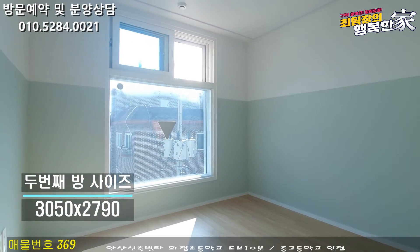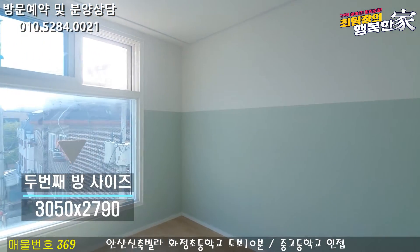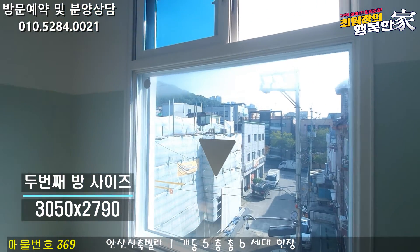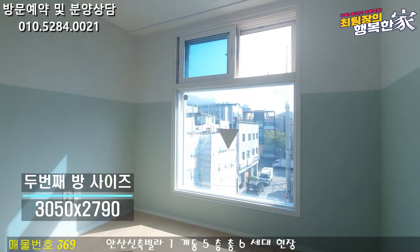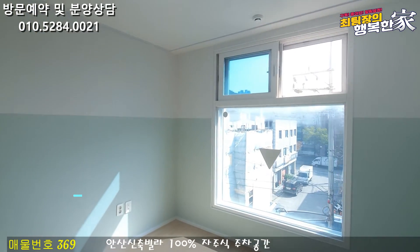두 번째 방은 거의 안방의 느낌입니다. 대형 통창이 준비가 되어 있어요. 이 대형 통창이 소방관 창인데 인테리어 시각적으로 굉장히 예뻐요. 방 사이즈도 굉장히 넓고, 성인이 사용하기에도 부족함이 없는 방 사이즈입니다.